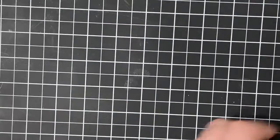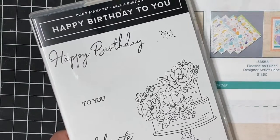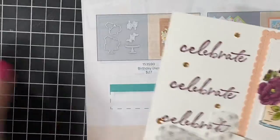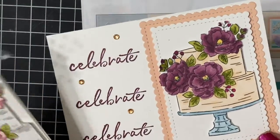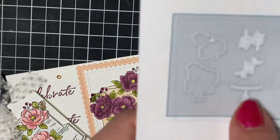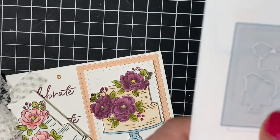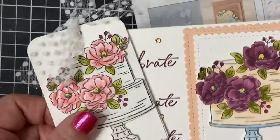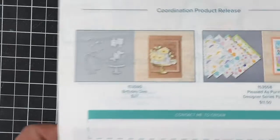One more die set — this goes with the cake set from the catalog, Celebrate Happy Birthday to You. So it has this beautiful cake, you've seen it all over, it's so much fun to color. Here are a couple projects that I made with it. The die set can cut out the cake with the platter, just the platter, or the flowers individually, so you have a lot of options. This stamp set is actually a free Celebration choice.